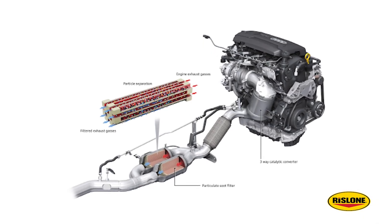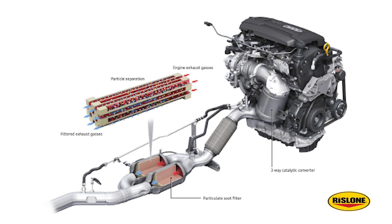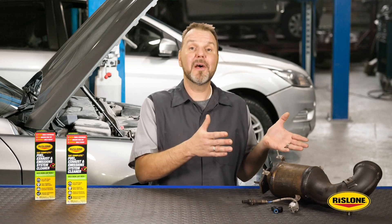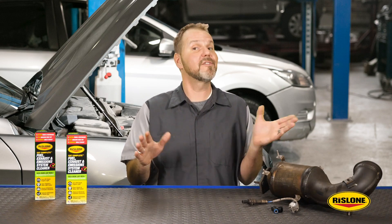A catalytic converter breaks down these byproducts and recombines these pollutants to form harmless gases like carbon dioxide and water vapor. Inside the converter, precious metal catalyst beds accelerate these chemical reactions without being consumed by the process itself.